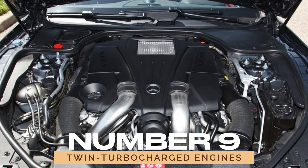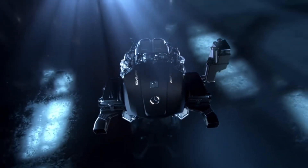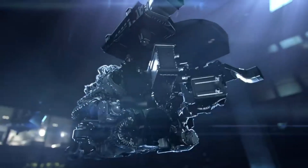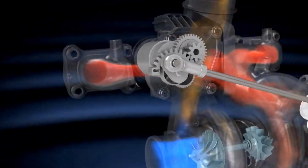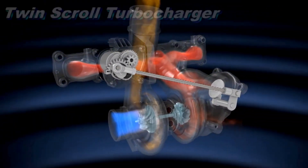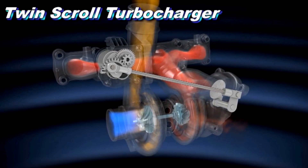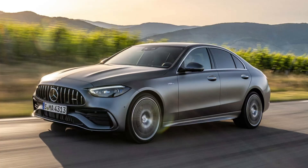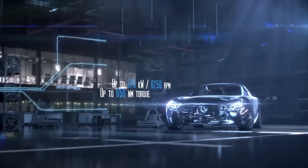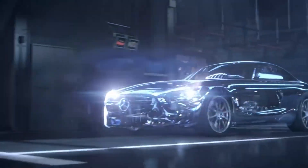9. Twin Turbocharged Engines. For those seeking even more power, Mercedes-Benz employs twin-turbocharging technology in some of their engines. This involves two turbochargers working together to increase the air intake, resulting in greater power output. Many AMG models like the Mercedes-AMG C43 utilize this technology to deliver high performance with impressive acceleration and speed.